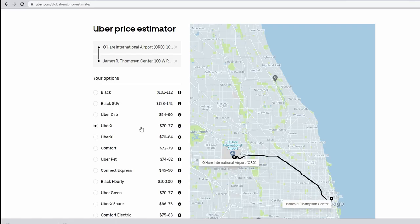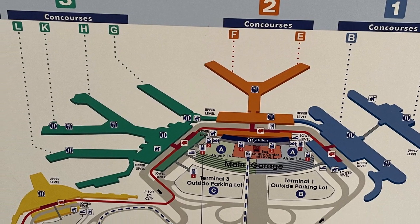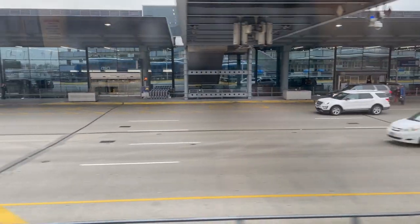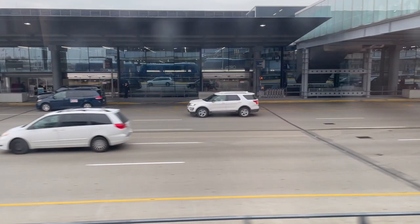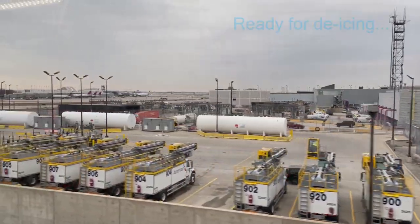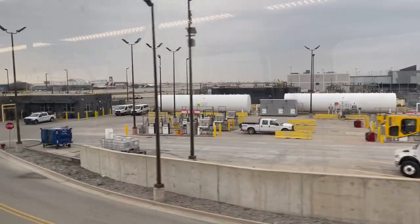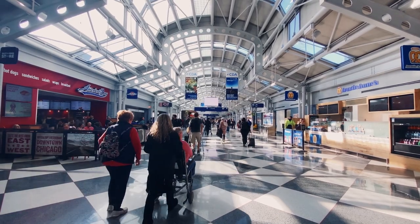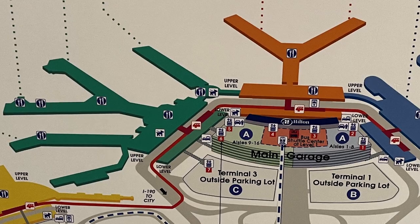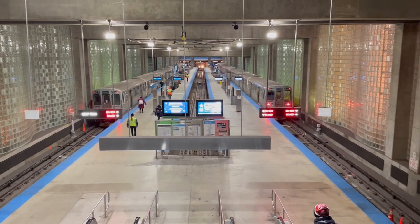Another consideration: getting to the International Terminal, Terminal 5, requires a separate tram ride — or let's say it involves a separate tram adventure. If you're flying out of Terminal 5, the tram takes a few extra minutes and tilts the scales in favor of taking a cab or rideshare to the airport, particularly if you're tight on time. If you're flying into Terminal 5, the rideshare options pick up back at Terminal 2, so you're going to take a tram anyway. And once you're back at Terminal 2, the Blue Line station is going to be right there, beckoning you to hop aboard.